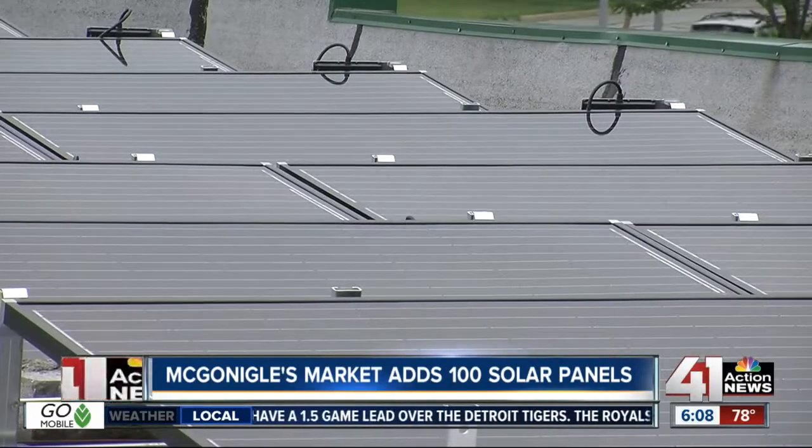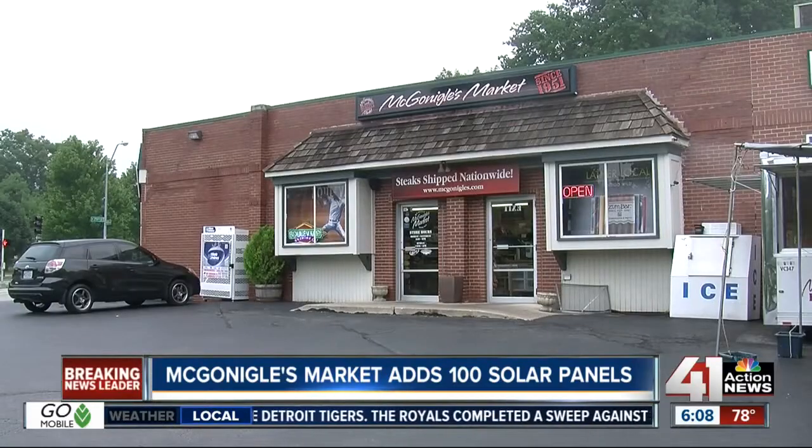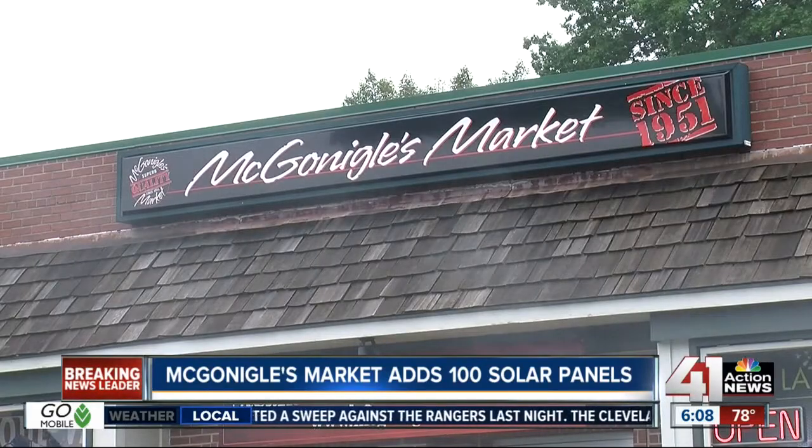Mike McGonigal says the panels saved them about $300 on their first electric bill. And he said even though McGonigal's Market has been around since 1951, it was important to change with the times. As the food industry has changed and as the world has changed, we've had to change or else we wouldn't have survived. So I just consider this yet another way to bring ourselves up to date and keep reinventing McGonigal's.